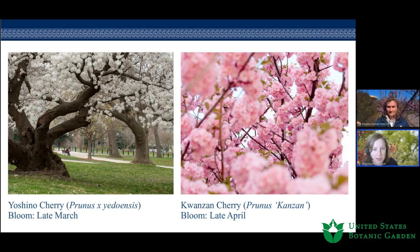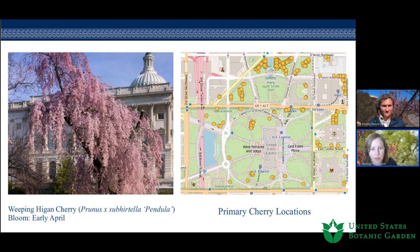It would be remiss not to start with D.C.'s most iconic spring-blooming flowering cherries. There are about 30 prunus taxa in the collection. The first highlight is probably everyone's favorite — the Yoshino cherry. There are about 230 Yoshino cherries at Capitol Grounds, with a number of different cultivars. It's one of the larger cherries, growing about 50 feet high, with single white flowers.